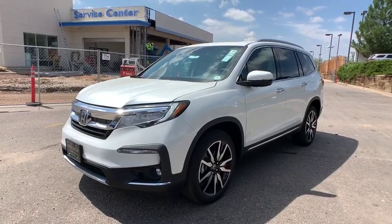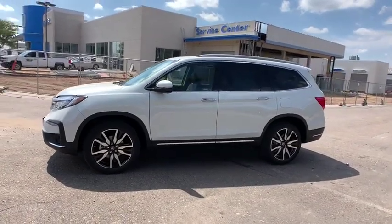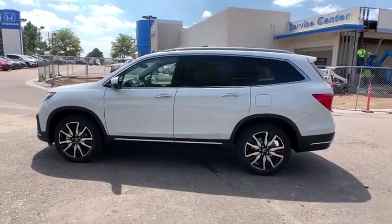Come test drive the 2020 Honda Pilot. Optimal utility. Indulgent interior. Powerful performer. You'll be ready for almost anything in the Honda Pilot.